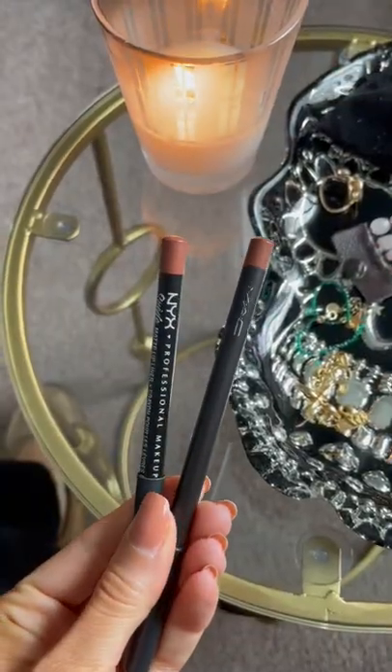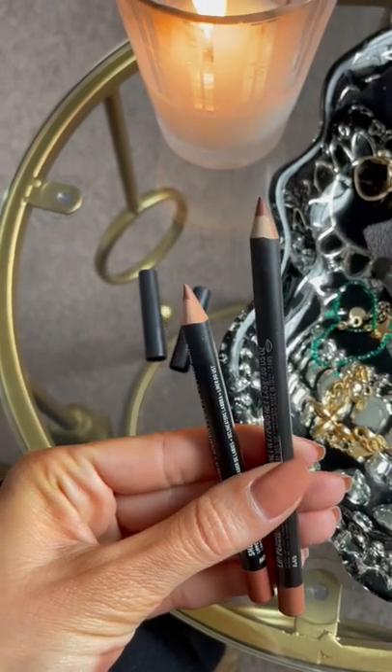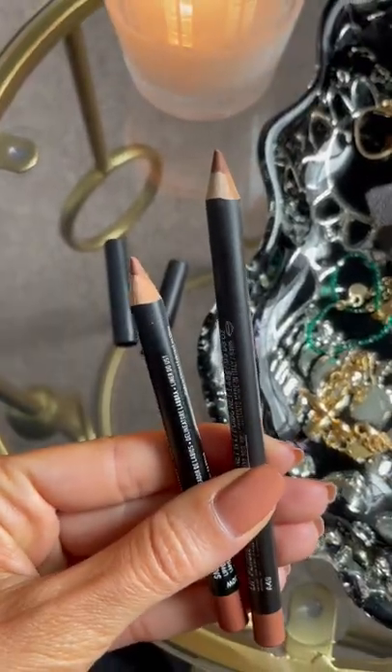The best dupe, in my opinion — MAC lip liners are my favorite, but NYX is literally identical in terms of the application. Similar tones too. Pick one up the next time you're at CVS or any other drugstore.